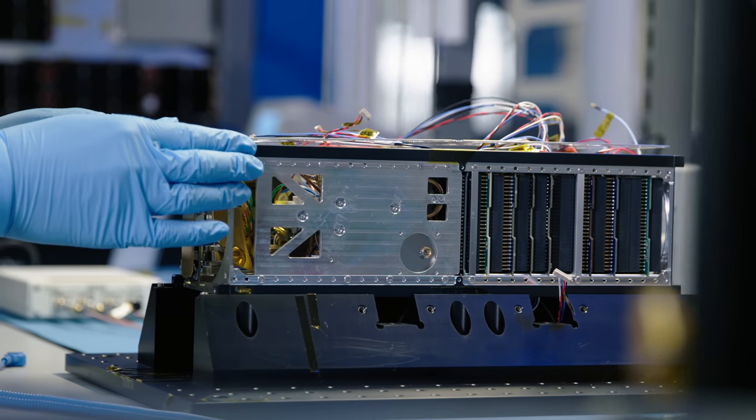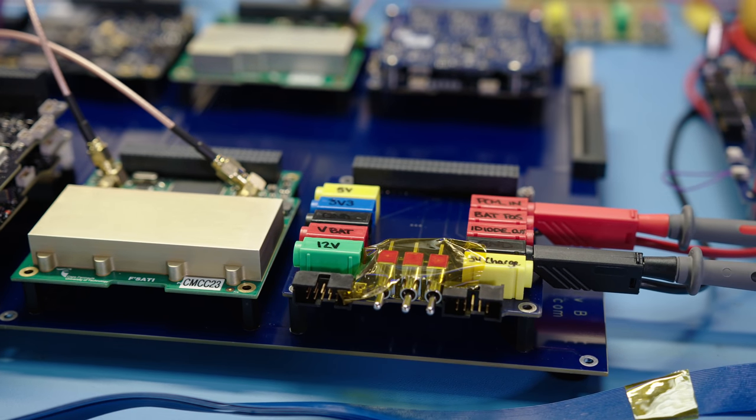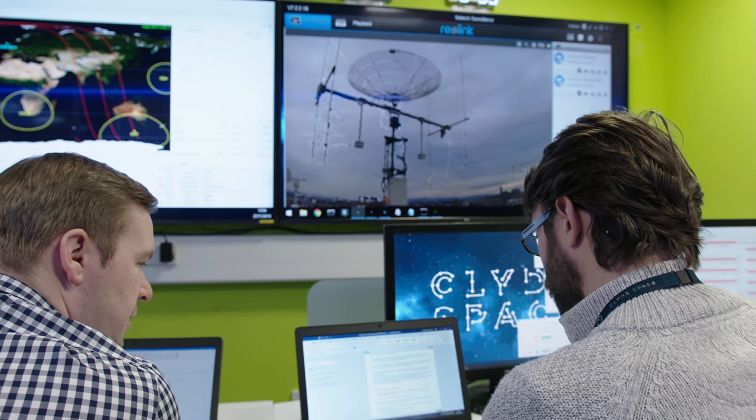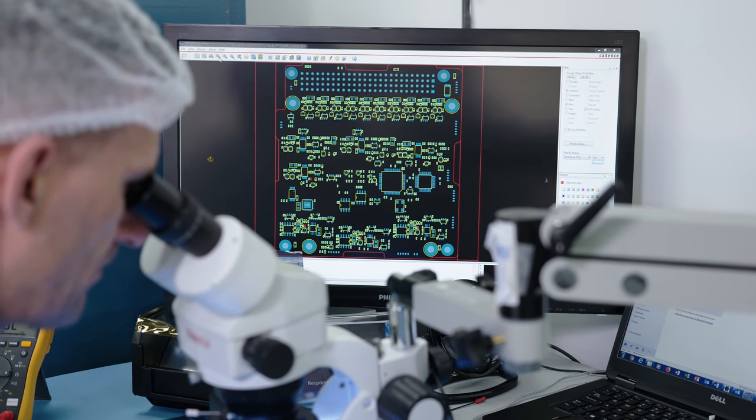We chose Orbital Microsystems as our first partner on the IOD program because they came to us with a really strong business proposition. Orbital Microsystems' service is a real-time weather monitoring capability. This is something we haven't really seen in the commercial space sector in the past, and we typically depend on scientific and institutional missions to create these data products.